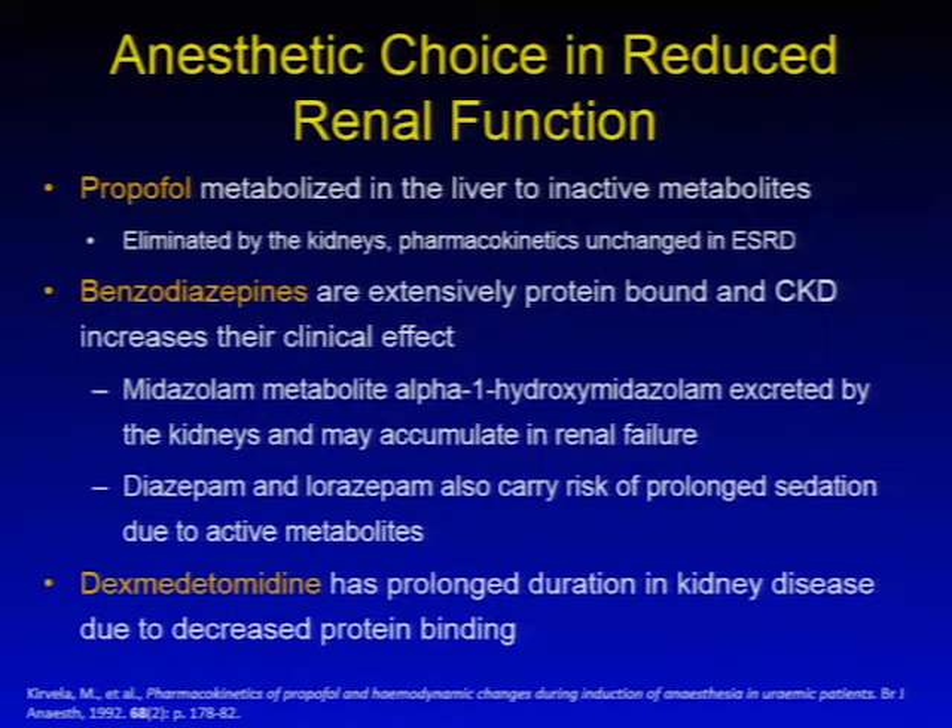Benzodiazepines are extensively protein bound in chronic kidney disease and may have an increased clinical effect. Midazolam's primary metabolite, alpha-1-hydroxymidazolam, is excreted by the kidneys and may accumulate in renal failure. Other benzodiazepines, including diazepam and lorazepam, carry increased risks of prolonged sedation due to active metabolites. Dexmedetomidine also has prolonged duration in kidney disease due to decreased protein binding.